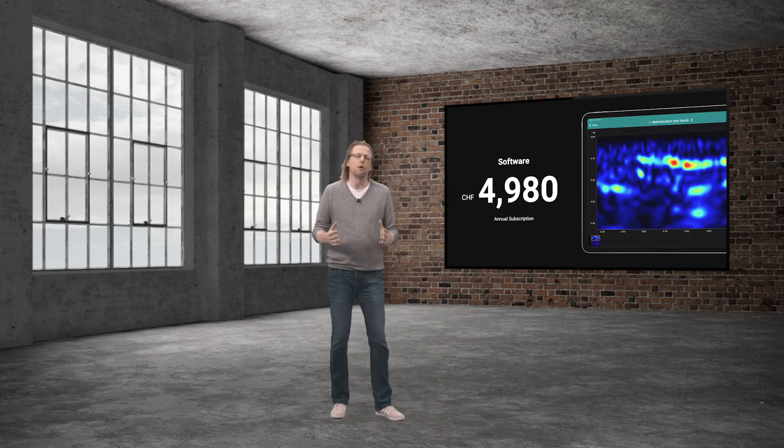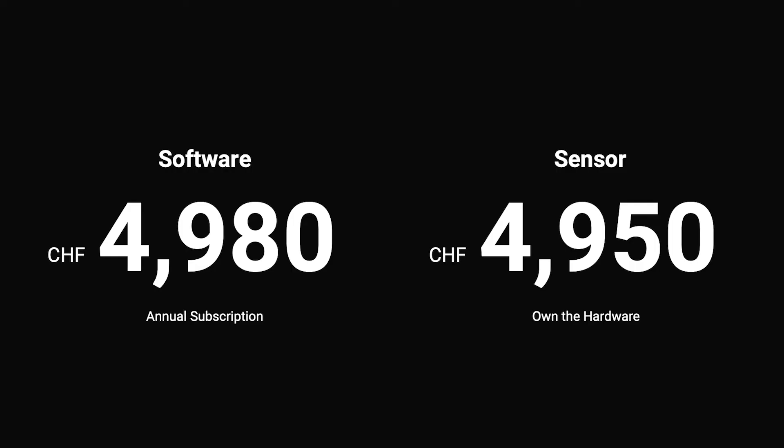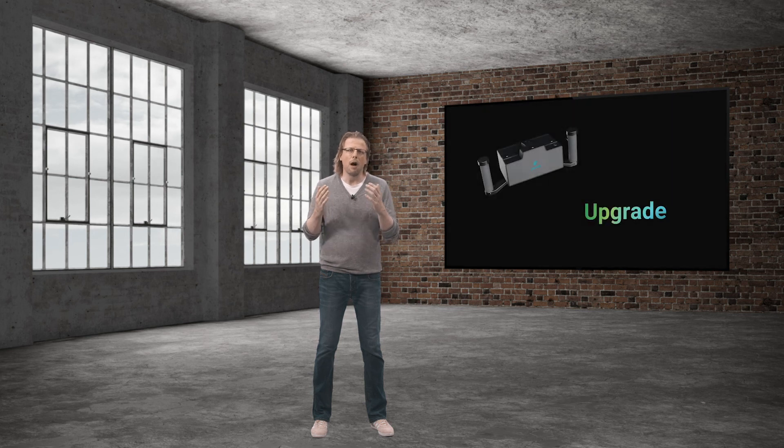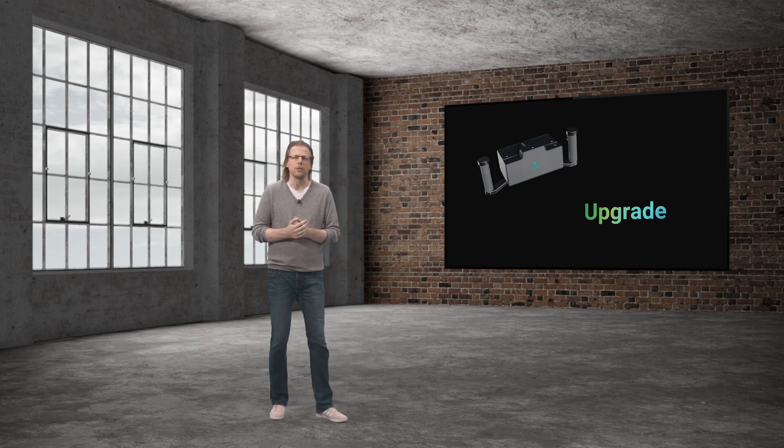More capabilities and the price remains unchanged at 4,950 Swiss Francs for the sensor, combined with the software subscription at 4,980 Swiss Francs per year. Best of all, you can order the PD8050 starting today. Already a loyal Pundit array user? We have you up and running on the new Pundit array in no time and with great upgrade options.